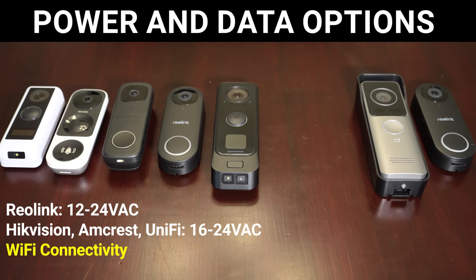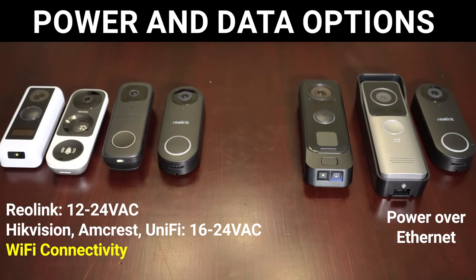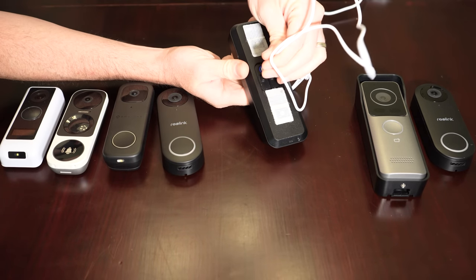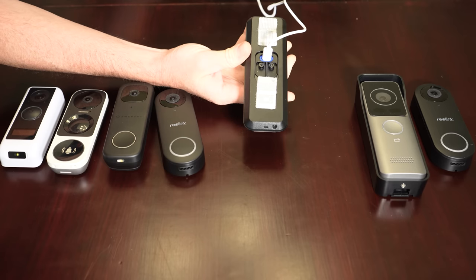These are not battery doorbells, and to power them you've got two options. The Reolink WiFi, Amcrest, Hikvision, and UniFi G4 doorbells utilize your existing doorbell wiring for power and WiFi for data, while the DAHUA VTO and Reolink PoE use Power over Ethernet for both power and data. The UniFi G4 Pro by default uses existing doorbell wiring, but there is a PoE adapter planned currently in early access, though using it would require a fairly large hole drilled in your wall unlike the flush-mounted solutions from Reolink and DAHUA.